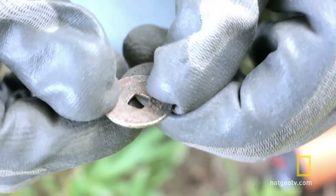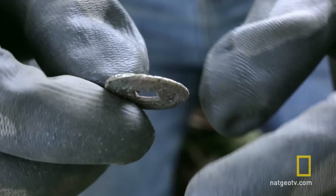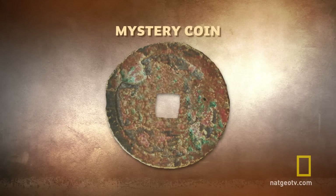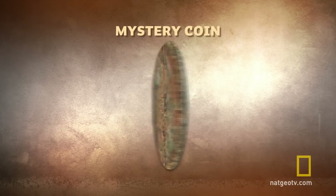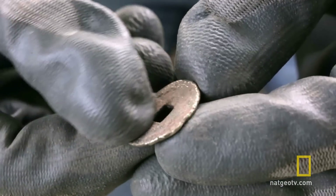It looks like it could be bronze even. We're looking for the Knights of Malta nectar from the 1650s — I could have it right here. I don't know exactly what one of the coins they would have dropped looks like, but this could be one. I'm going to have to have Mark look at it, but this is an incredible find right here. Awesome!